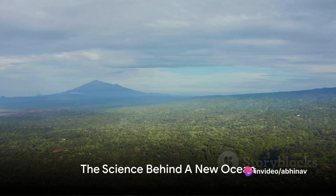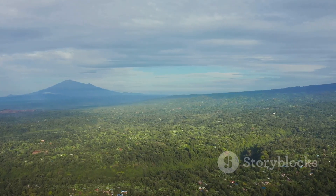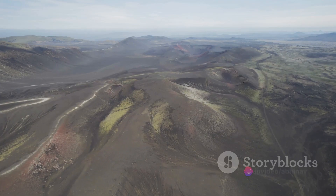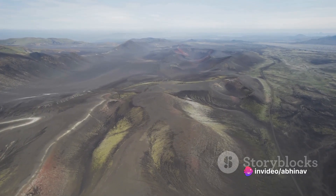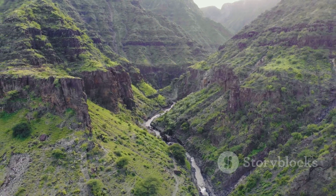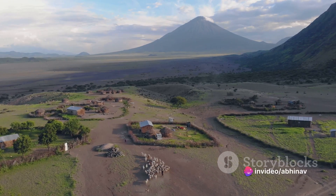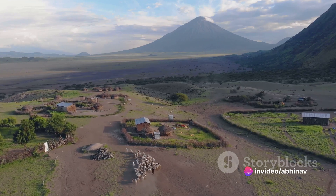At the heart of this event are the tectonic plates — specifically the separation of the Somalian tectonic plate and the larger Nubian tectonic plate. Picture two massive slabs of Earth's crust moving ever so subtly beneath our feet. These plates are parting ways along the East African Rift, a staggering 35-mile-long crack in Ethiopia's desert. Such a phenomenon hasn't been observed in hundreds of millions of years.